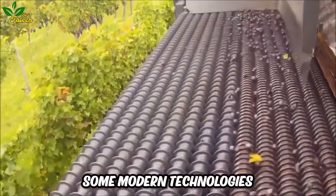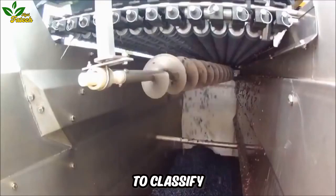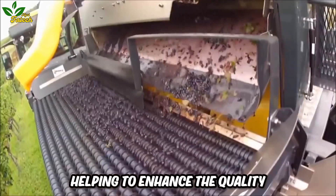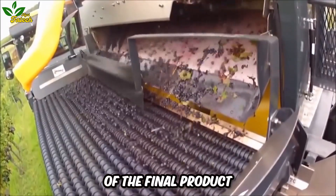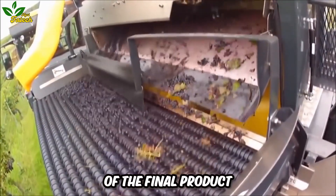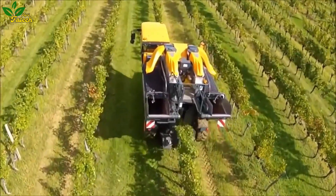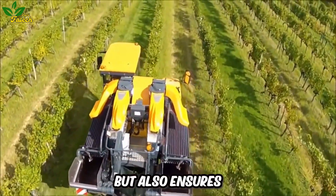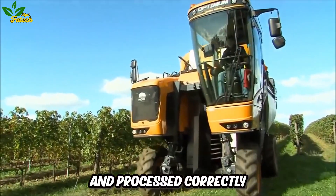Some modern technologies in grape harvesting also use sensors to classify grapes based on ripeness and size, helping to enhance the quality of the final product. This not only reduces the human impact on the grapes, but also ensures that they are selected and processed correctly.